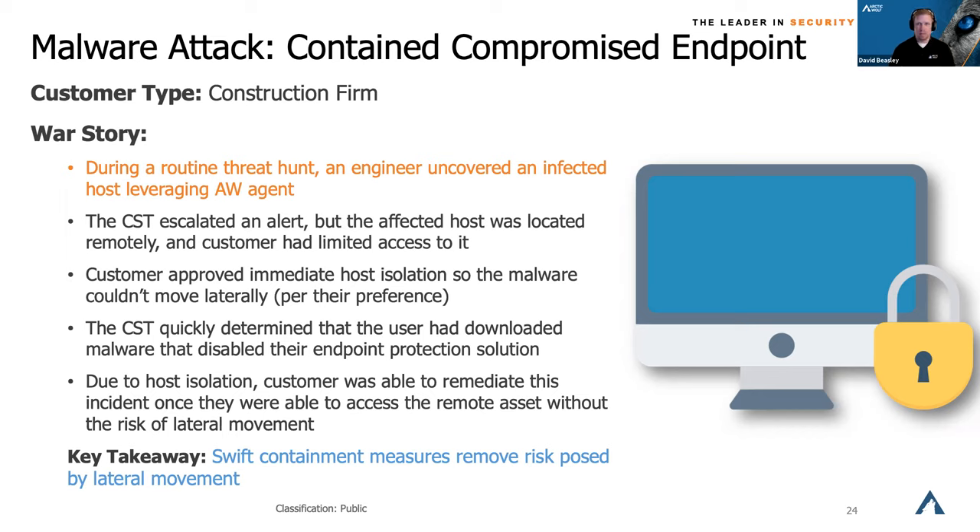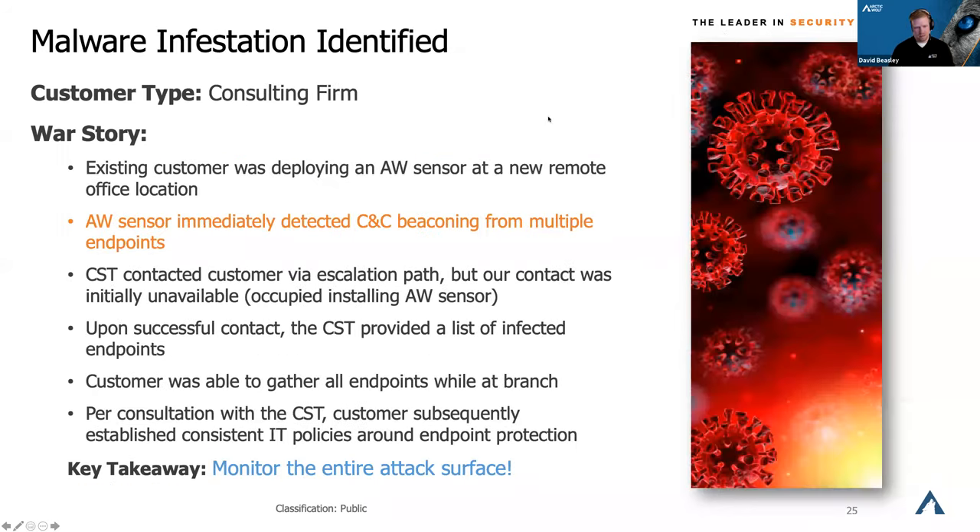We saw the suspicious behavior, the customer needed to get hands on that machine, and we were able to do a managed containment before anything bad could happen. That gives you the ability to respond and take action extremely quickly without bringing more risk to your environment. Also, there's no such thing as a non-critical environment. A consulting firm was deploying a new remote office — we were putting our sensor inline with their firewall there — and as soon as that sensor came online, we could see multiple points of beaconing happening. Basically every workstation in that environment was compromised, but we caught it the second the sensor came online.